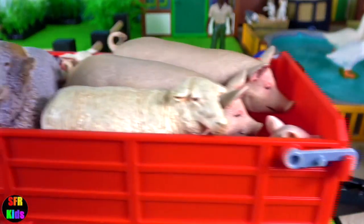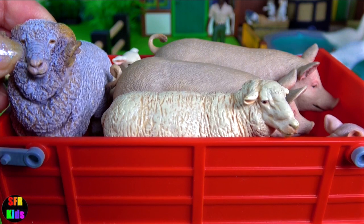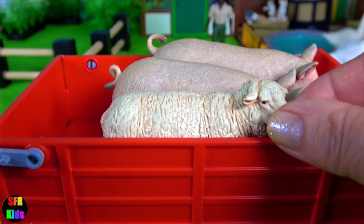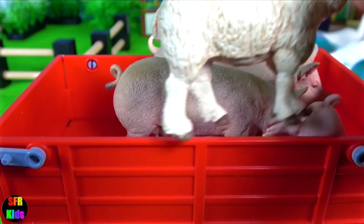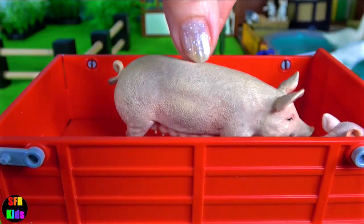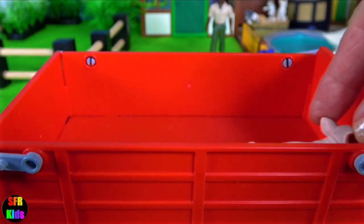And now we have some sheep and pigs — the ram, lamb, and ewe. The male boar and the female sow, and here's their little piglet.